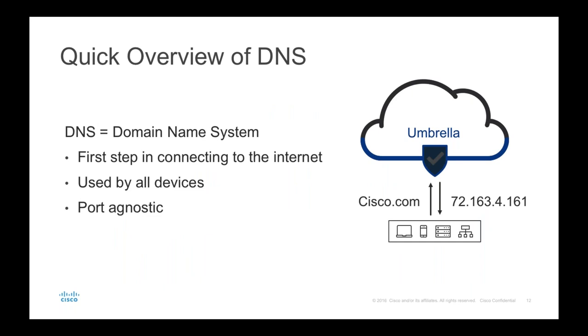With Umbrella it all starts with DNS. DNS is the domain name system and it's used to map domain names like cisco.com to an IP address. Think about when you go into your contacts list on your mobile phone and look up someone's name instead of memorizing their phone number — DNS was developed for a very similar reason, so you don't have to memorize every single IP address to visit a website. When you type in a domain or click on a URL, a request goes to a recursive DNS service like Umbrella, which looks up the IP address and sends it back to the device so it can make that connection.